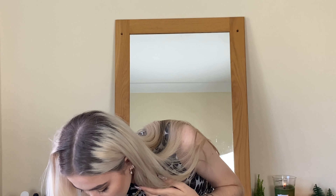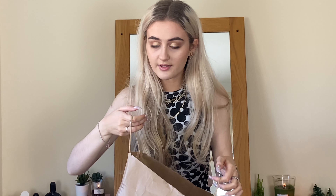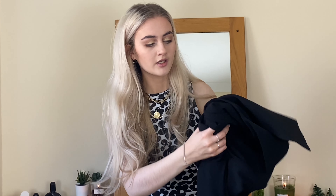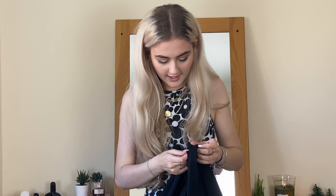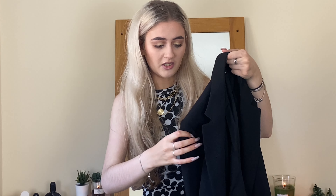Speaking of jackets, I actually got two blazers — both are in this little bag. If you're in need of a blazer, go to H&M because they've got such a variety of different shapes, styles, and colours. Sorry it was folded in a bag and it's a bit creased.